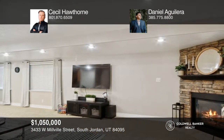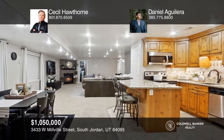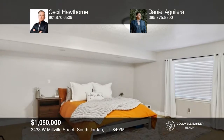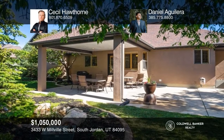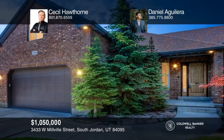Additional features include Wi-Fi irrigation control, a heavy-duty mailbox, new carpet on the main level, birch hardwood floors in the kitchen, under cabinet lighting in the kitchen, a jetted tub in the master suite, and a reverse osmosis water purifier. Cecil Hawthorne and Daniel Aguilera would love to tell you more.